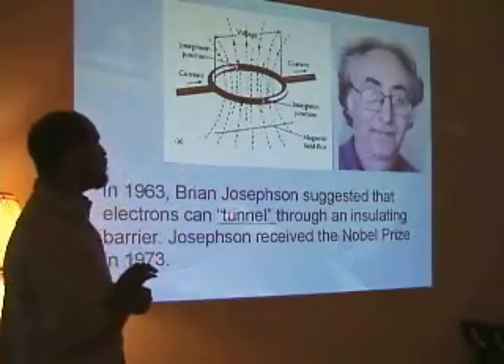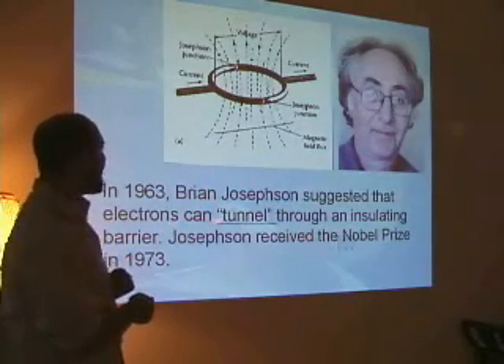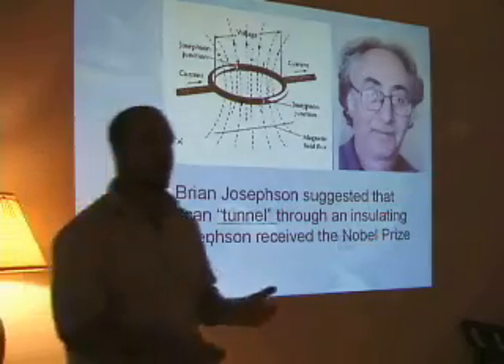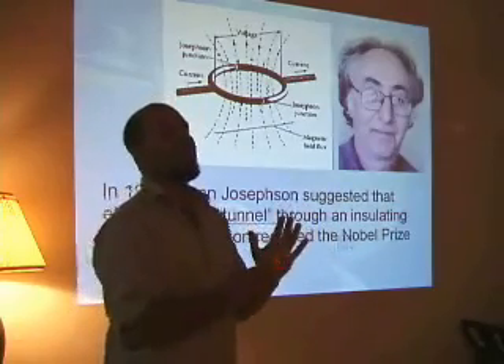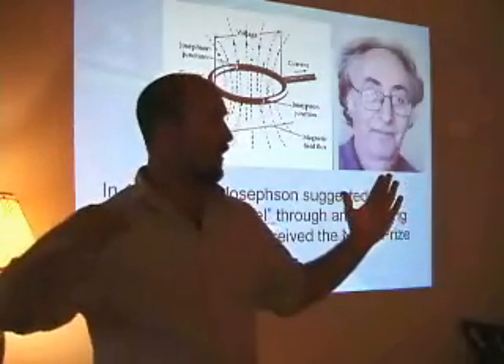Brian Josephson invented the Josephson Junction. He suggested that electrons can tunnel through an insulating barrier — showing that electrons can not only pass from one thing to another, but they tunnel through space and time, moving from one place to another instantly.